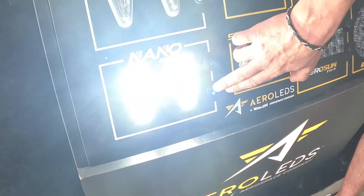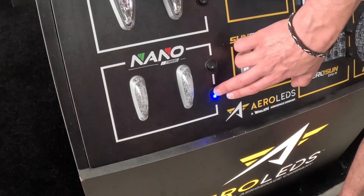Right now it is not a technically certified light, but in the navigation and position light we meet all the minimums for TSO. It's an extremely bright light, but right now we're only able to operate in experimental.